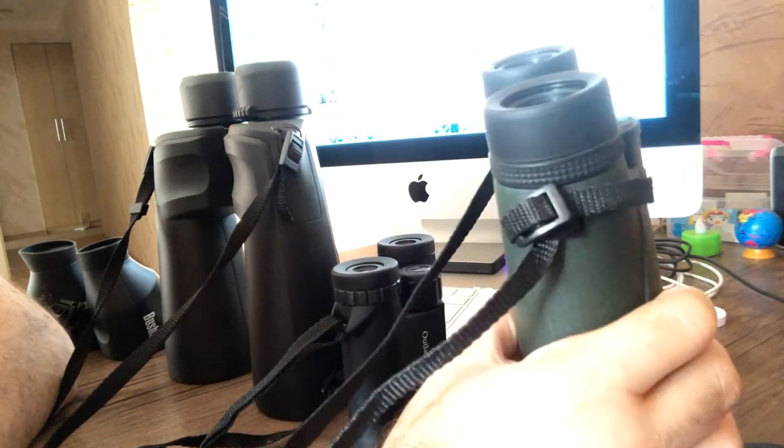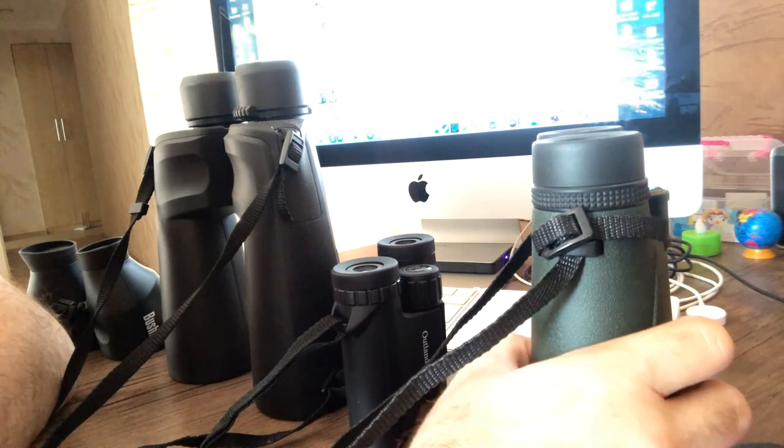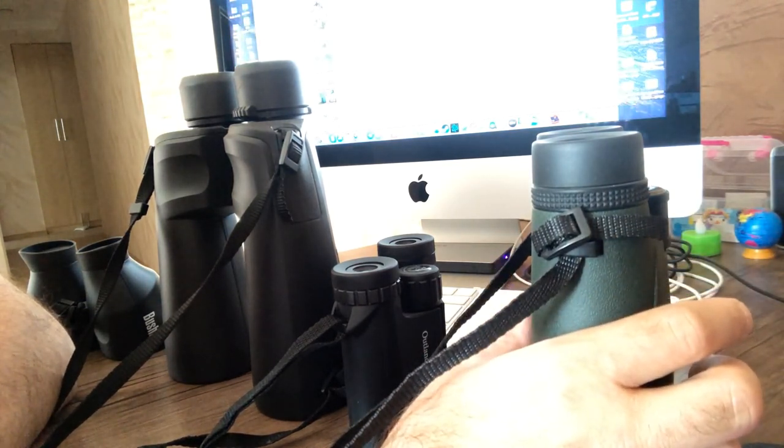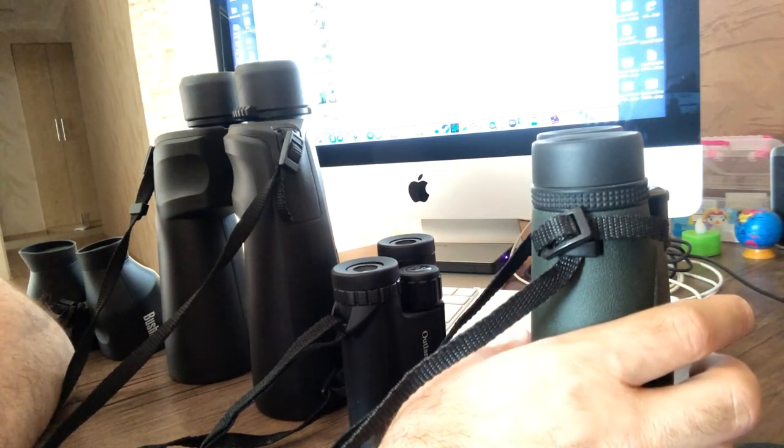I hope my video was helpful. If you still have questions, please let me know in the comments below and I will be happy to help you choose the right binocular.